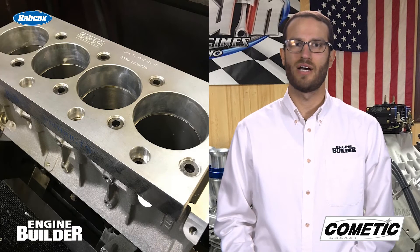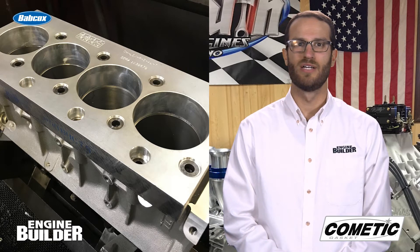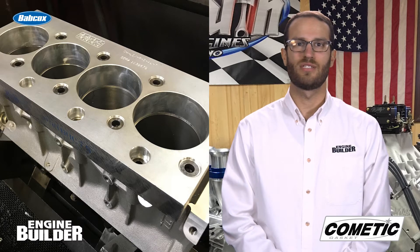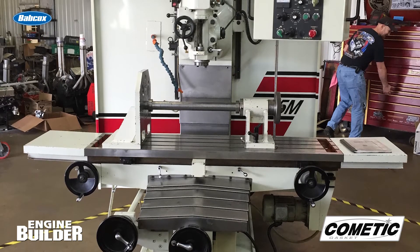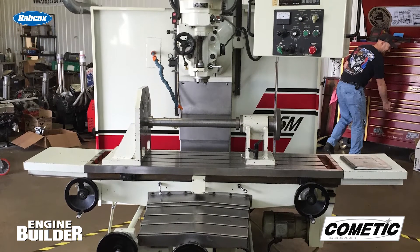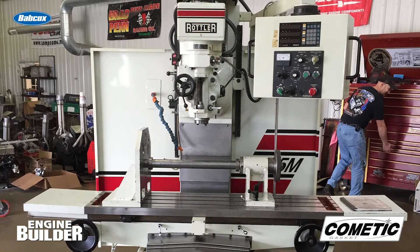The build started with a Dart LS Next aluminum block, which has a much better oiling system in it than the factory block. The block work consisted of deck plate honing and correcting the deck height. The block was already stroker notched for the proper stroke Jeff was putting in it, so the shop didn't have to do any clearance work there. Here's Jeff himself with some more about the engine.